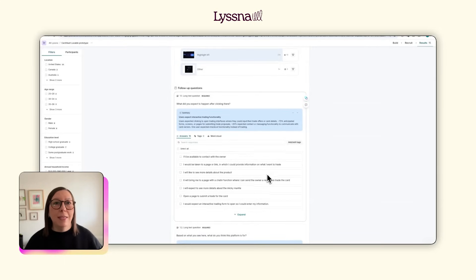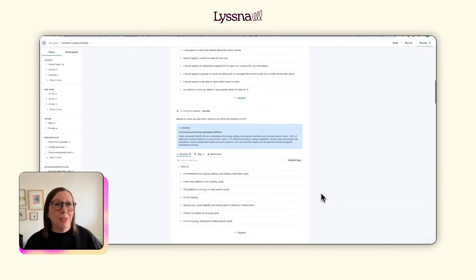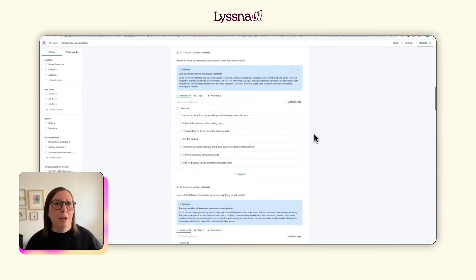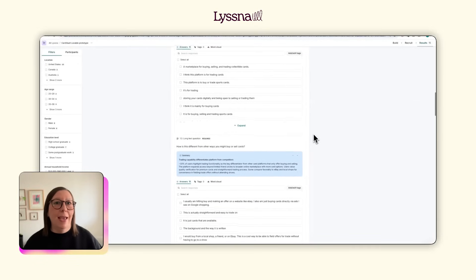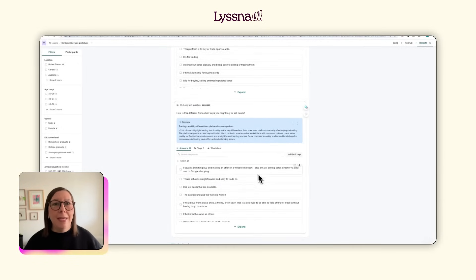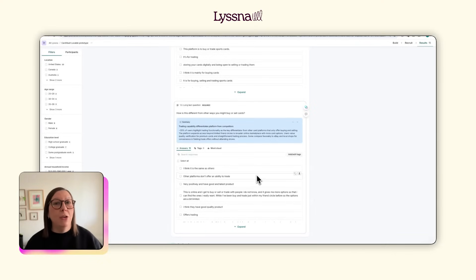Users expect language like 'make offer' instead of 'trade.' They clearly understood that this was a card marketplace, so the value proposition is working. But only around 30% of participants mentioned trading as different from their usual buying habits, which tells me I may need to educate users about why trading is valuable in the first place, not just assume it's something they want to do.